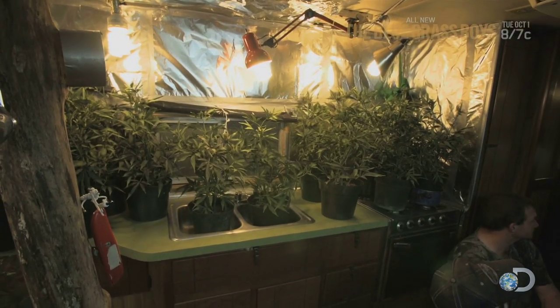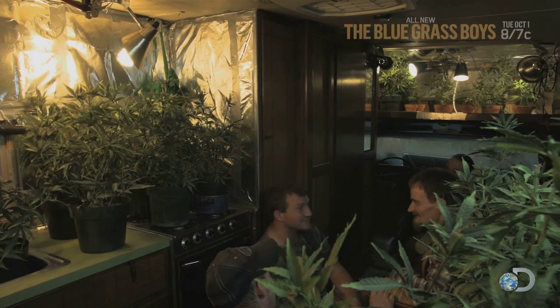We got to get these plants out of the mobile grow room and into the hills and patches. We got to be fast about it, but we also got to be careful. Because if we get caught with this much weed, we all going to spend a lot of jail time together.